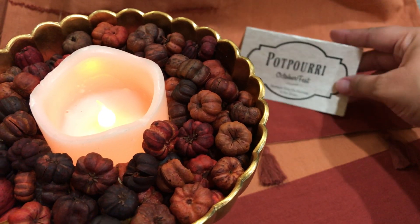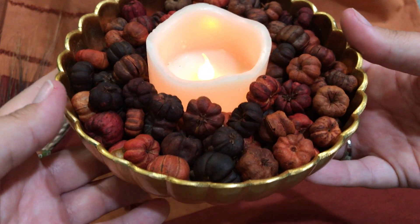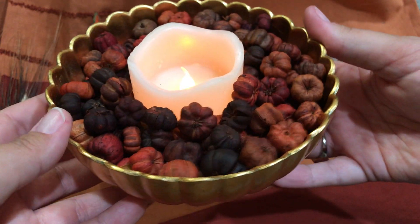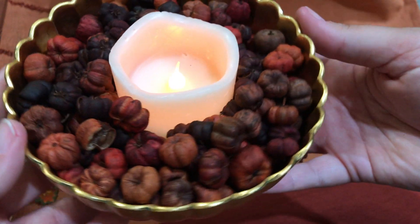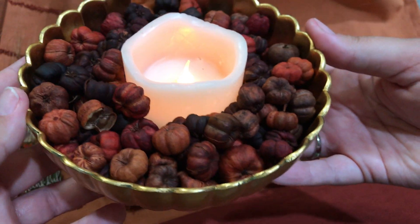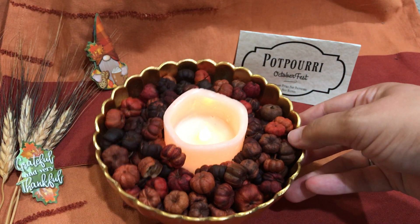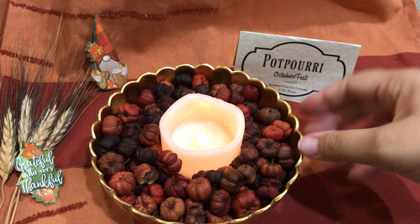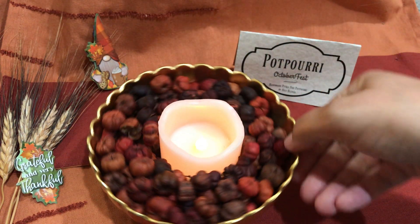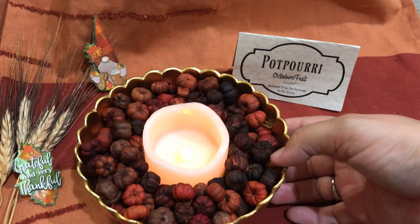Have you ever been to an Oktoberfest? I think they're so much fun. I just went this past weekend. Big Bear in California has an Oktoberfest, and they run theirs for quite a while — I think it's like a whole month, it's a long time. It's just a fun event for the family and friends.